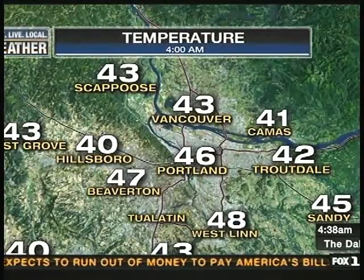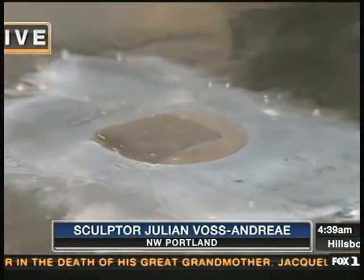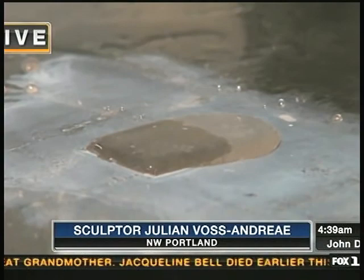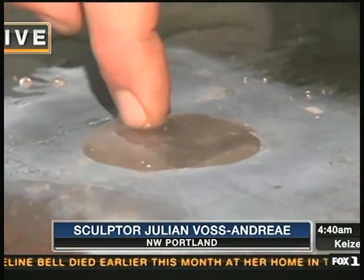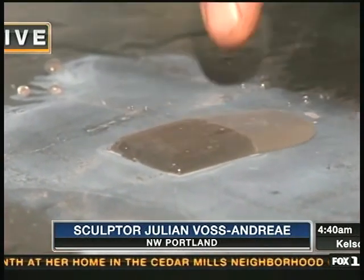Let's go right now to the temperatures we have around the metropolitan area this morning — 40s. That is a look at your weather. Tony, you might guess these guys weren't necessarily originally artists and sculptors. They had other careers beforehand. We'll find out about that as well. It's the blob.